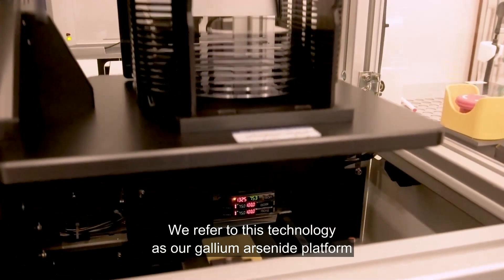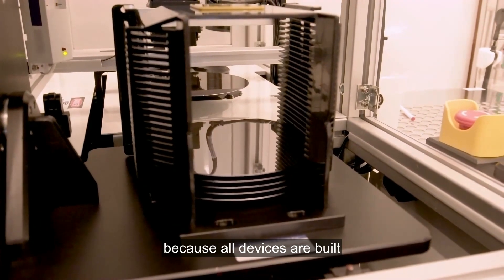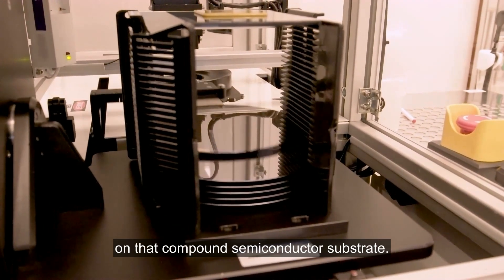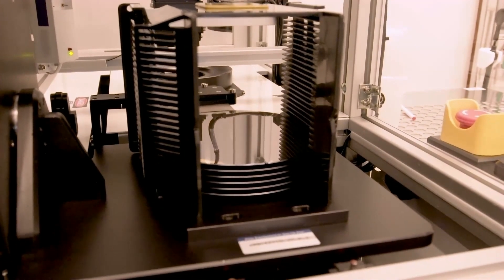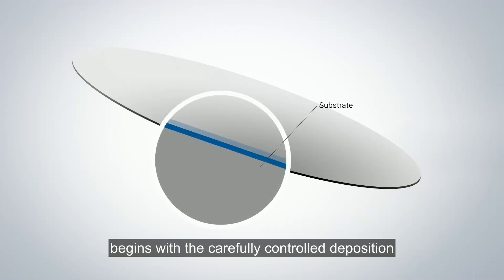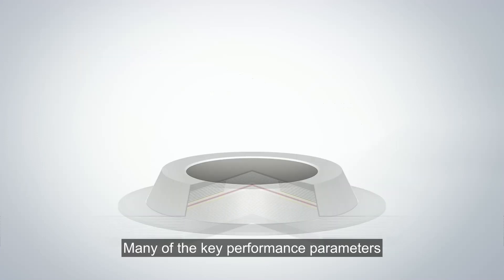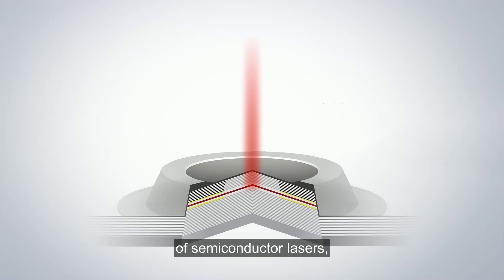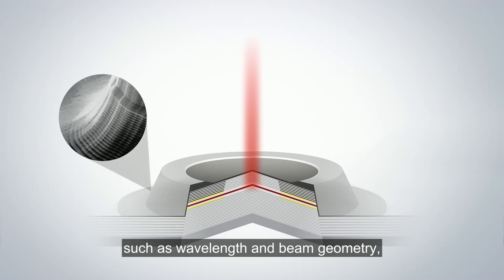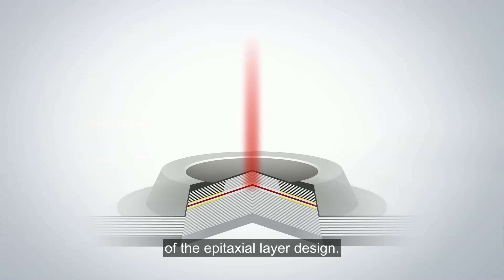We refer to this technology as our gallium arsenide platform because all devices are built on that compound semiconductor substrate. The process of manufacturing a semiconductor laser begins with the carefully controlled deposition of atomic layers, also known as epitaxial layers. Many of the key performance parameters of semiconductor lasers, such as wavelength and beam geometry, depend on the chemistry and structure of the epitaxial layer design.